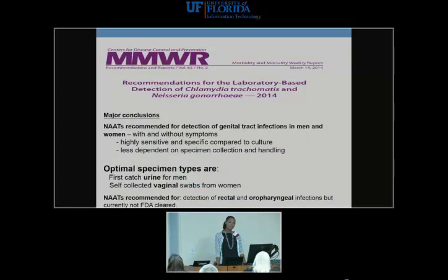Nucleic acid amplification tests (NATs) are currently the preferred screening method. It depends on where you work — some health departments only have culture available. NATs are highly sensitive, more specific than culture, and less dependent on special specimen handling. The optimum specimen for men is a first-catch urine; for women, a self-collected vaginal swab is even better than urine. For extra-genital sites — pharynx and rectal area — you can use NATs, though they are not FDA-approved for these sites. Your site may have done validation or use an outside lab that has.